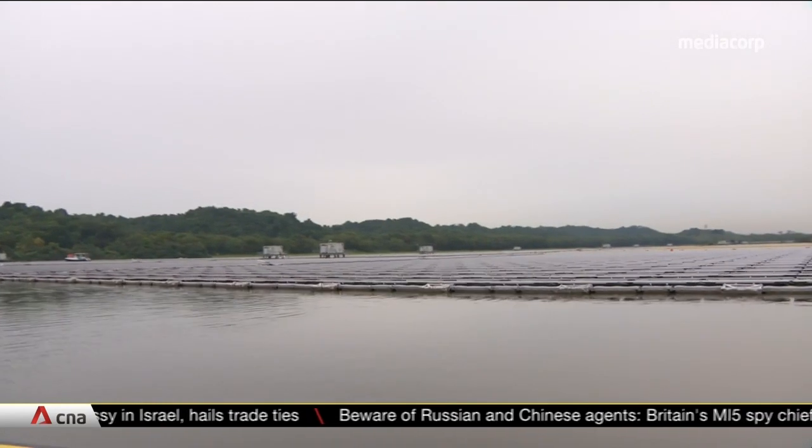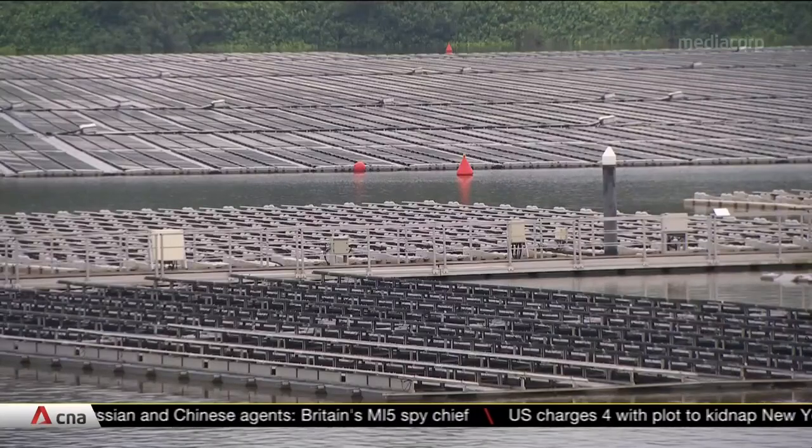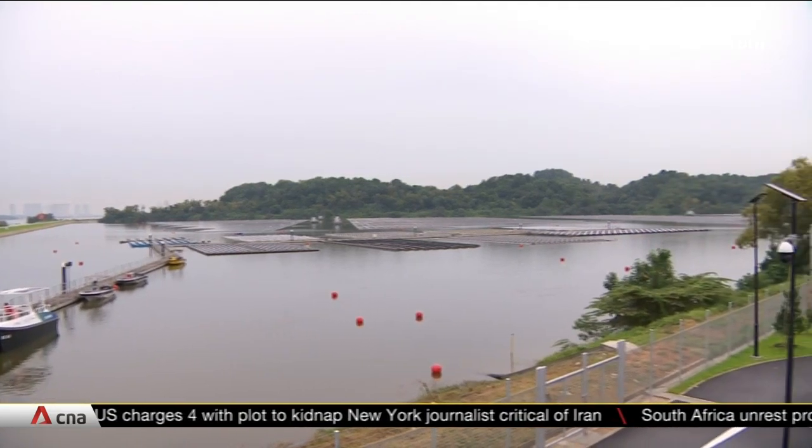Two more floating solar farms at Lower Seletar and Bedok Reservoirs will be completed this year. Studies for an even larger 100-megawatt peak solar farm at Kranji Reservoir are also underway.